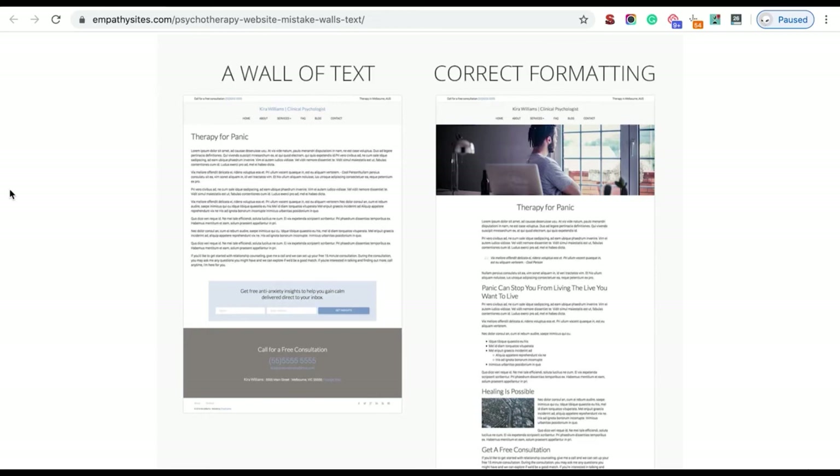One thing to be wary of when producing content is avoiding a massive wall of text. Looking at two examples: the bad example is just copy-pasted text with no formatting — a massive wall. The good example has headings, subheadings, bullet points, and images, making it so much easier on the eye. If I landed on the wall-of-text website, I would go straight back to Google and find a different website. Notice it contains the same information, but visually it looks far more intimidating and tedious to read.